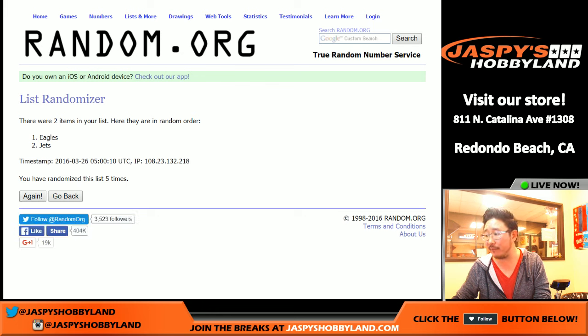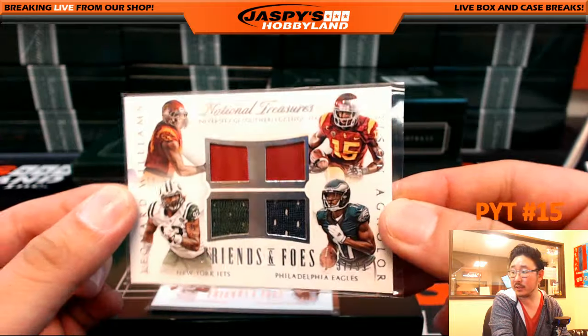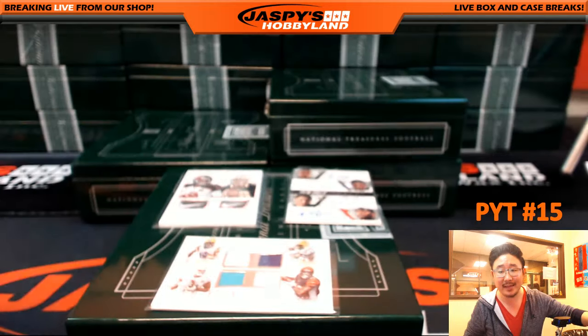Eagles with that one — Philadelphia Eagles after five times. We'll get the Leonard Williams and Nelson Aglor, 37 out of 99, Friends and Foes quad relic right there. Philadelphia Eagles — congrats to Michael Hayes.